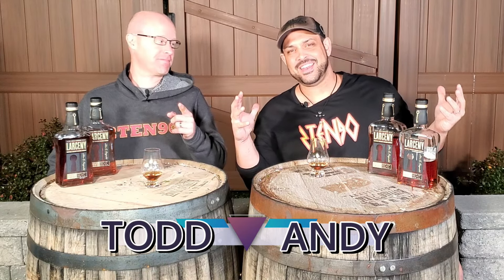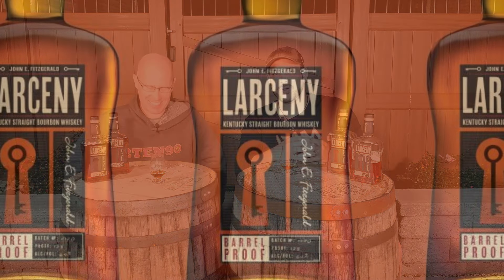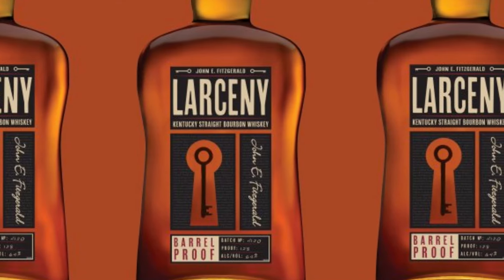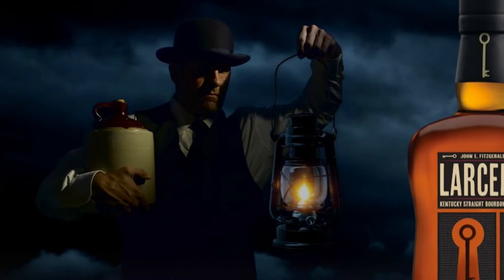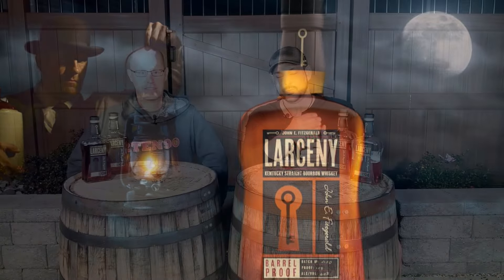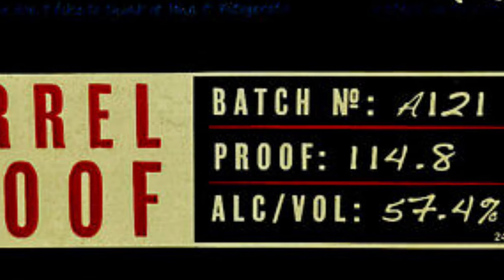All right, everybody, welcome back to 21090. I am Andy, this is Todd, and we're excited tonight. One of your all-time favorites, Larceny, kind of made you fall in love with bourbon in the first place. They surprised us all last year with their very first barrel-proof release, the A120, which was a big hit and we loved it. We had to get the other two that followed, the B and the C. And then you found your very first unicorn and got the A121 right out of the gate.